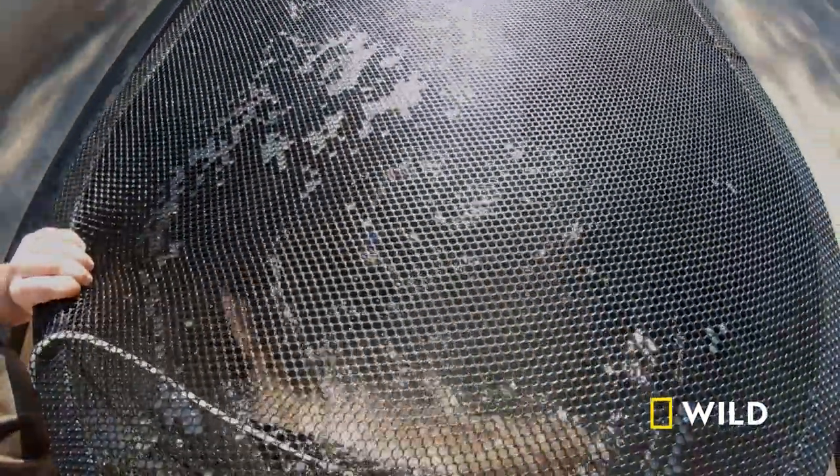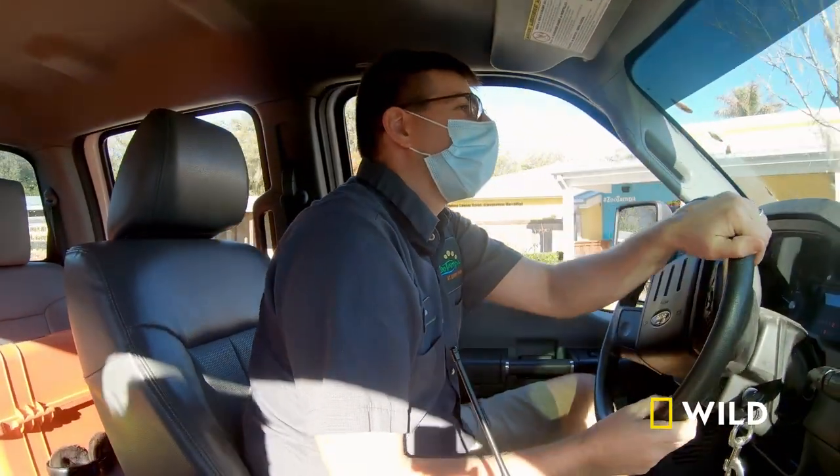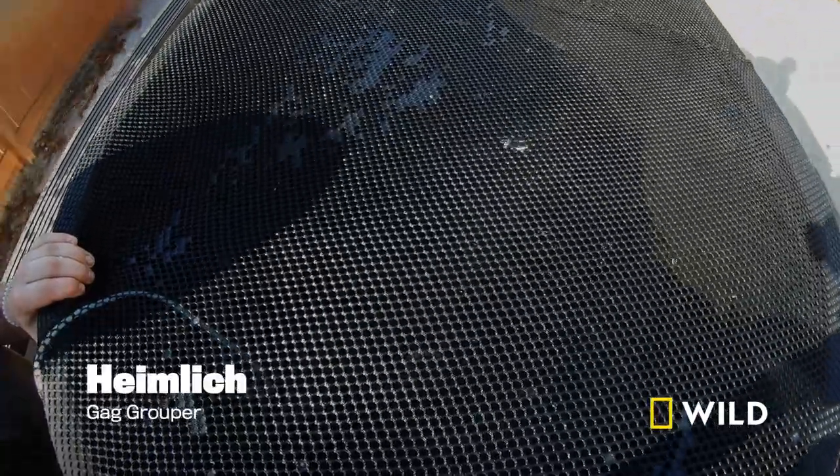We're headed to the hospital with Heimlich, the gag grouper, to check on his eye. There's all the construction around here, which is a good thing, but it makes for a nice rough drive.